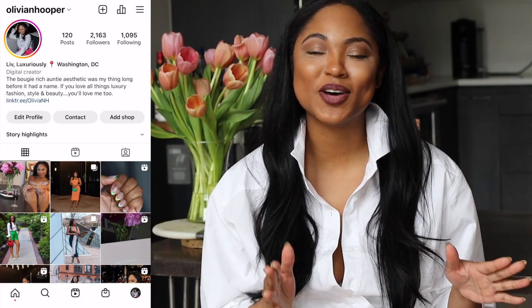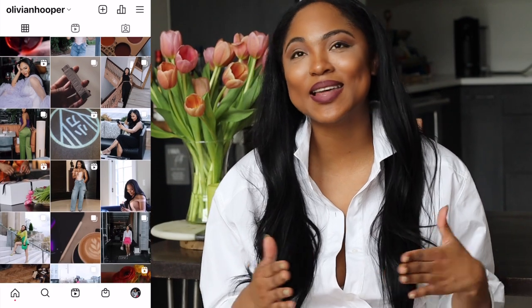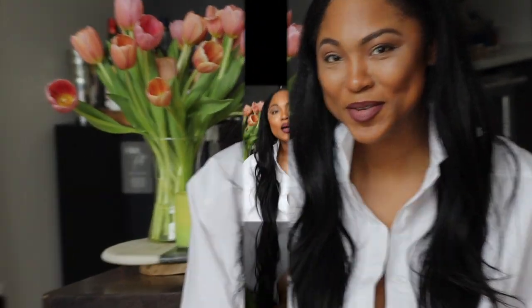Hi everyone and welcome to my channel. My name is Olivia and here we talk all things luxury and lifestyle. I'm done with spring shopping so this is a summer haul. If you are interested in luxury fashion and what I think are the coolest styles — the must-have things for the summer — please keep watching, this is the video for you.